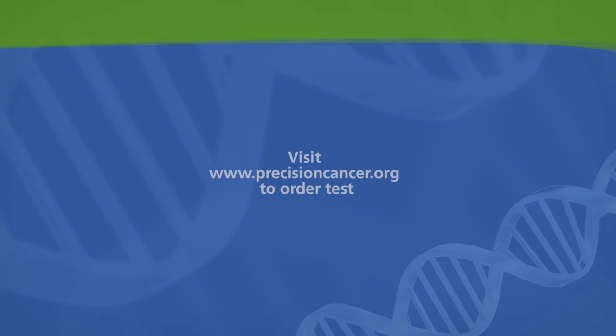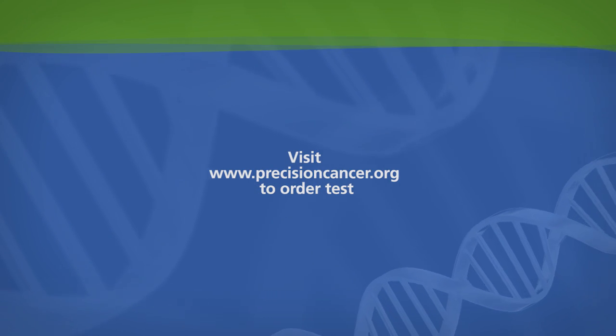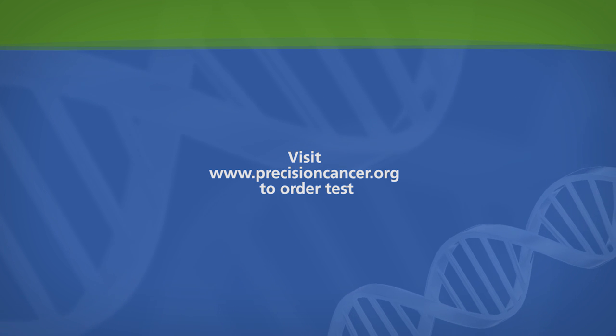Can an oncologist order one of these ICG100 tests anywhere in the country? Yes, in fact, anywhere in the world. As long as you have a web browser and you're able to log on to the internet, you can log on to our website and request a provider login, and it's through there that it's a very simple portal to be able to order the test.